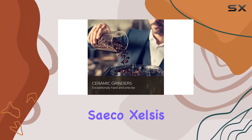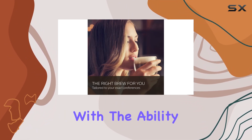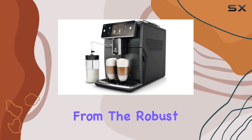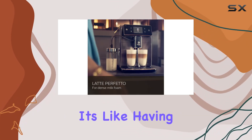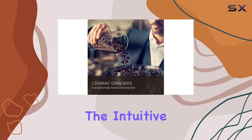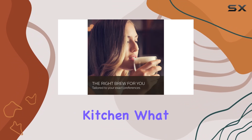The Seiko Zelsis isn't just about looks — it's a powerhouse designed to bring the cafe experience into your home. With the ability to craft up to 15 different coffee varieties, from the robust espresso to creamy cappuccinos and even specialty drinks like flat whites or americanos, it's like having a personal barista at your fingertips. The touch of a button on the intuitive touchscreen is all it takes to journey through a world of coffee right in your kitchen.